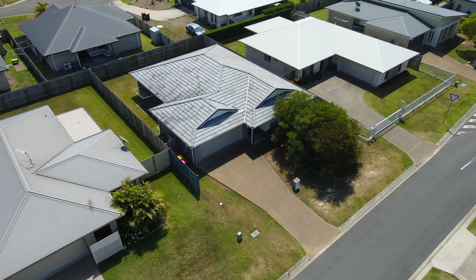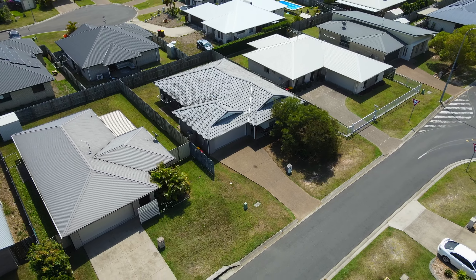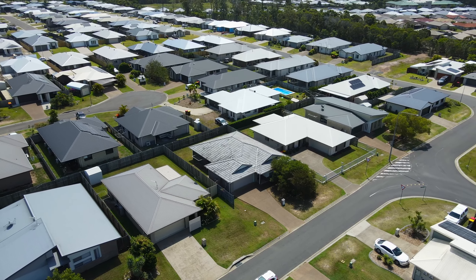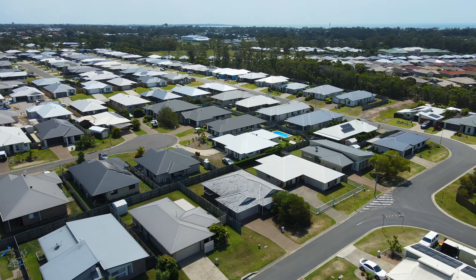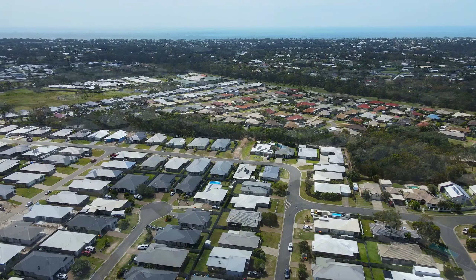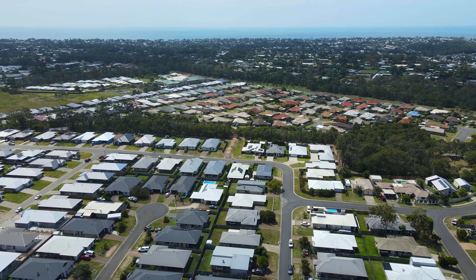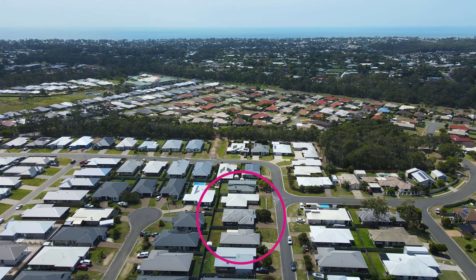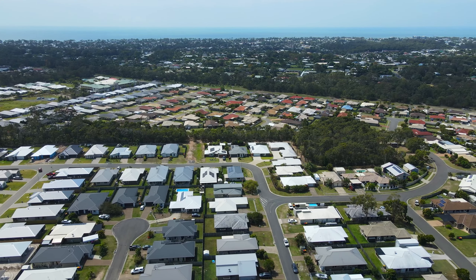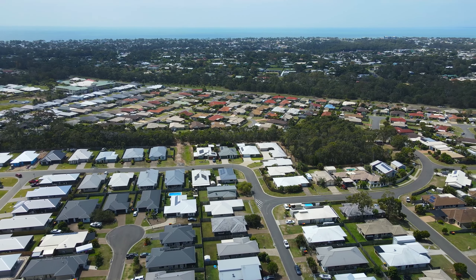Hervey Bay is still one of the fastest growing regions in Queensland with a super tight rental vacancy rate, making it ideal for investors looking to invest with future potential capital growth. Investors and owner-occupiers alike will enjoy the convenience and lifestyle that comes with having Hervey Bay's key amenities all nearby.